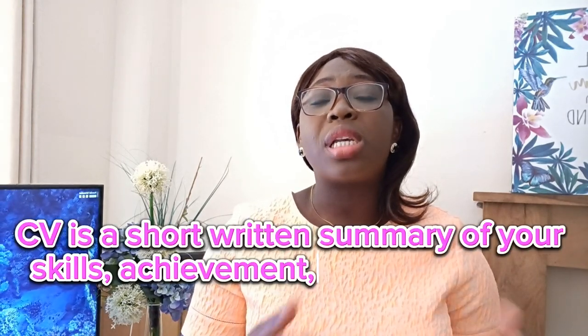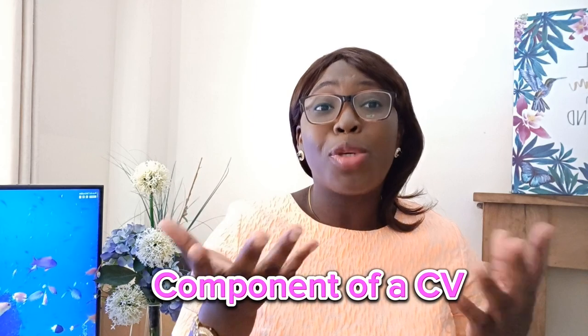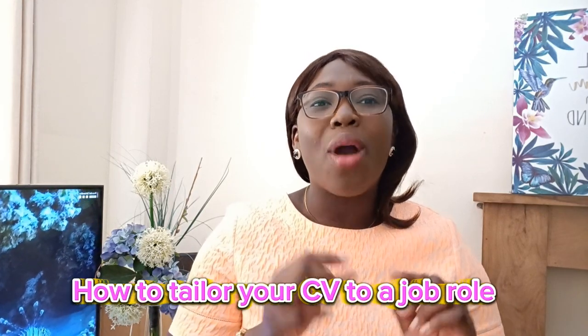One of the secrets is to have a good CV. Your CV is the game changer — if you can get it right, you can be almost guaranteed of being scheduled for an interview and hopefully get the desired job. A CV is an abbreviation of curriculum vitae, which is a short written summary of your skills, achievements, experience, and education as it relates to the role. For every role you apply for, there must be a CV tailored for that particular job.